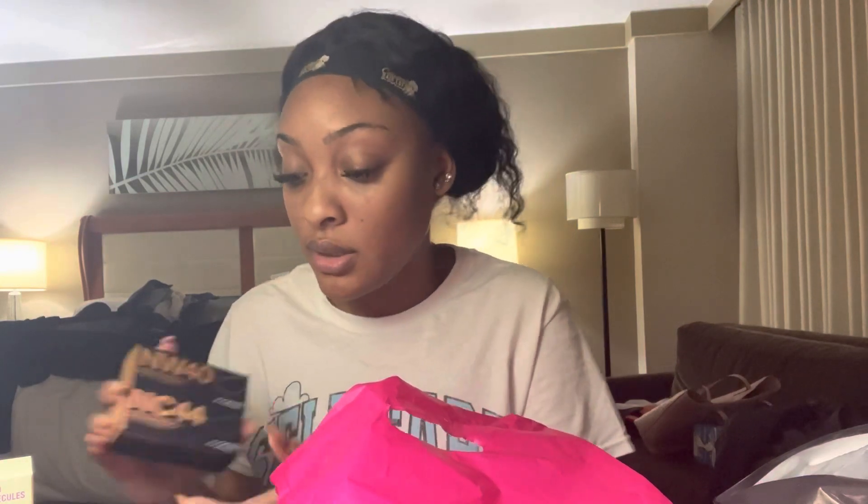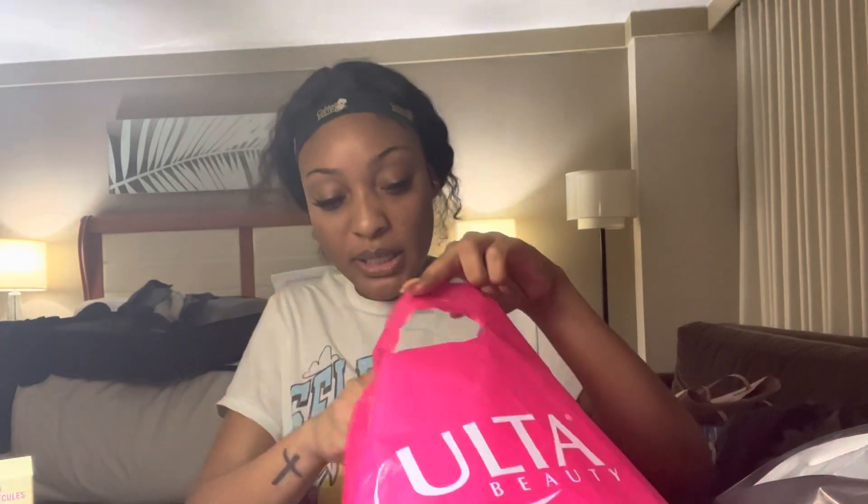We got some MAC Foundation. This is NW-40 and this is NC-44. Mix it. I actually had the NW-40 and the NC-43, but you know, wintertime you gotta be a little bit brighter.